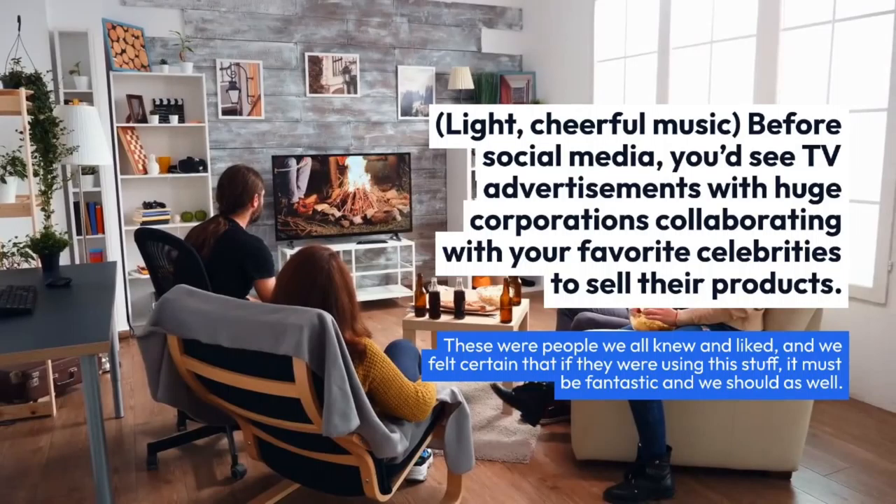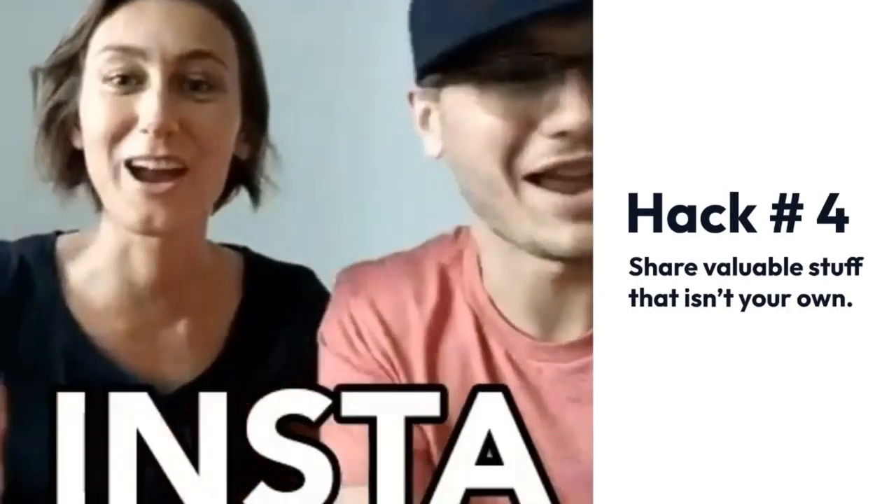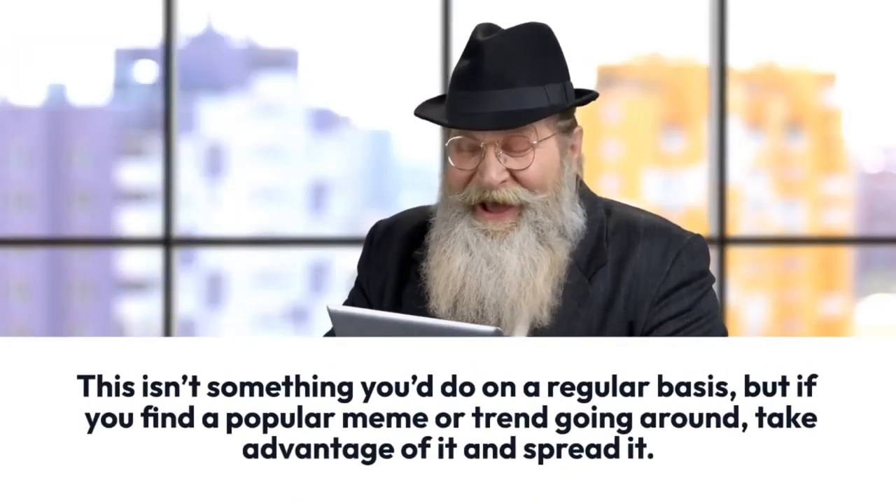Before social media, you'd see TV advertisements with huge corporations collaborating with your favorite celebrities to sell their products. These were people we all knew and liked, and we felt certain that if they were using this stuff it must be fantastic. Hack number four: share valuable content that isn't your own.